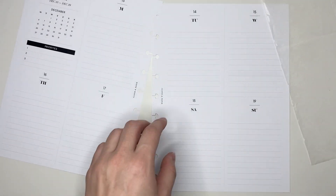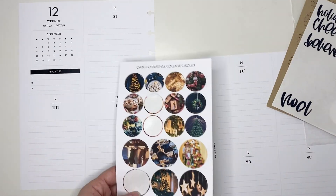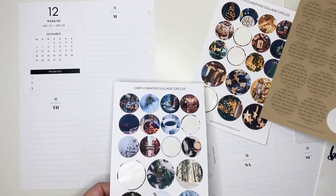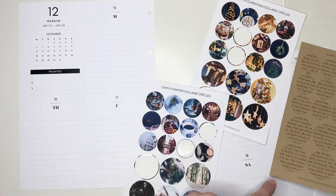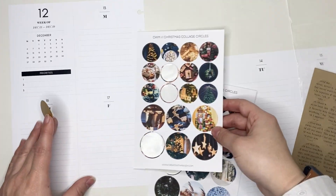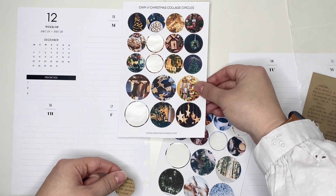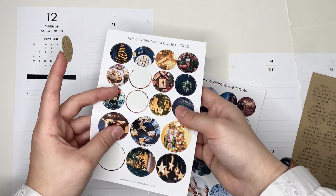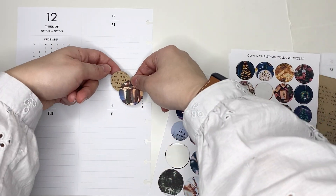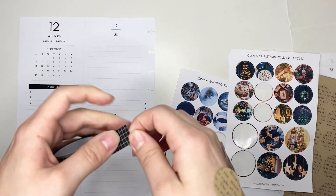I really had no idea what I wanted to do when I went into this week's spread and I was having a hard time figuring out where to start. But I decided to do something similar to what I did last week — just starting with little clusters surrounding the box stickers I was going to put down, and then using that as a jumping off point for where I needed to put more deco and where I wanted to include a larger quote cluster.